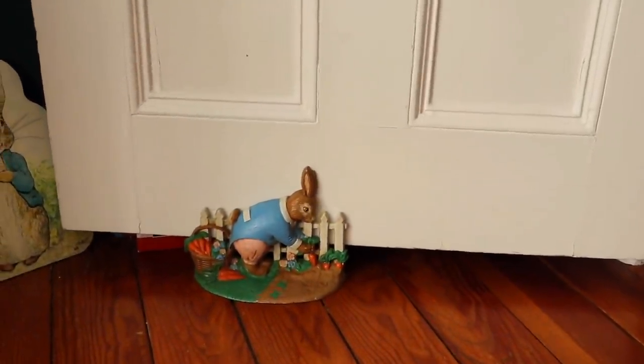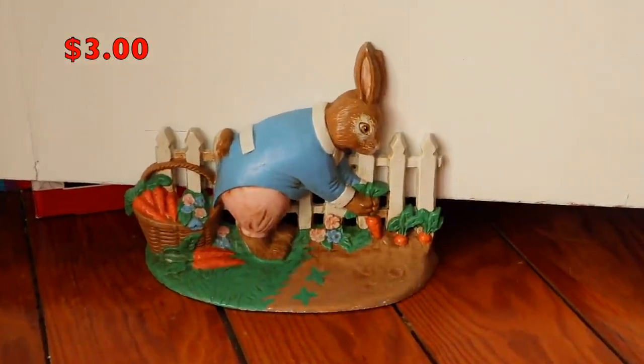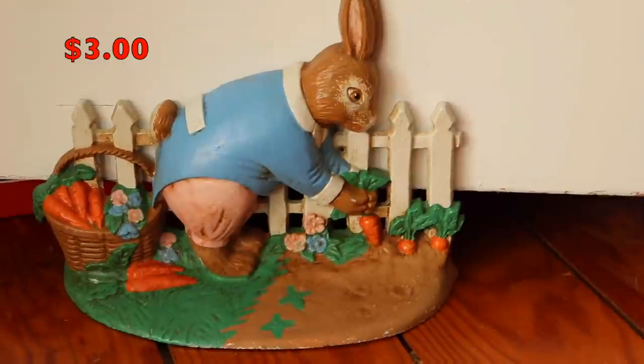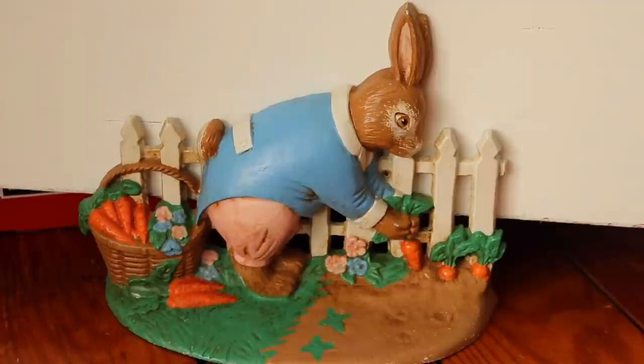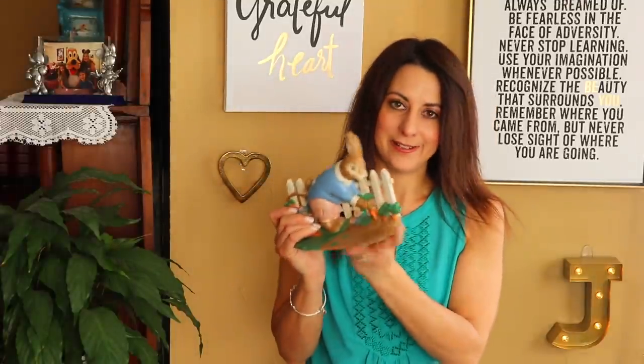Another item I found was something I really got excited about because I am a huge Beatrix Potter fan. I recently went to see the new Peter Rabbit movie, and my children's nurseries — I have three children, they're older now: a daughter who is seven, a son who is thirteen, and another daughter who is fifteen — were all Beatrix Potter themed when they were babies. I could not resist this door stopper of Peter Rabbit. It's so heavy, like cast iron, and it appears to be hand-painted. I think it's so beautiful for the spring — I'm definitely going to use it against one of our doors. This was only three dollars, so I still had 25 cents left to spend.